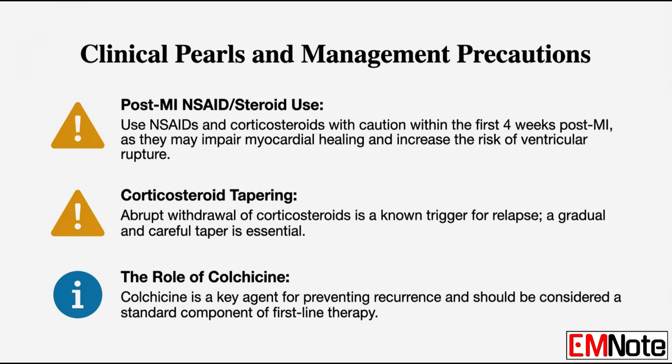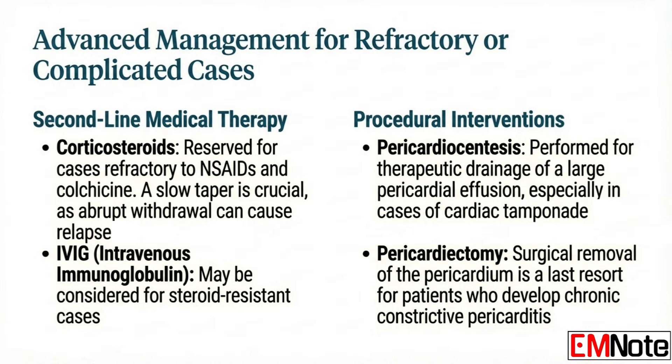Colchicine is now considered a cornerstone of management. You add it to the anti-inflammatory regimen because it gives a significant independent reduction in the risk of recurrence. Corticosteroids like prednisone are reserved for refractory cases — those that don't respond to the first-line combination. You also have to be careful when stopping them: stopping corticosteroids abruptly can trigger a swift return of the syndrome, so you always need a slow, careful taper.